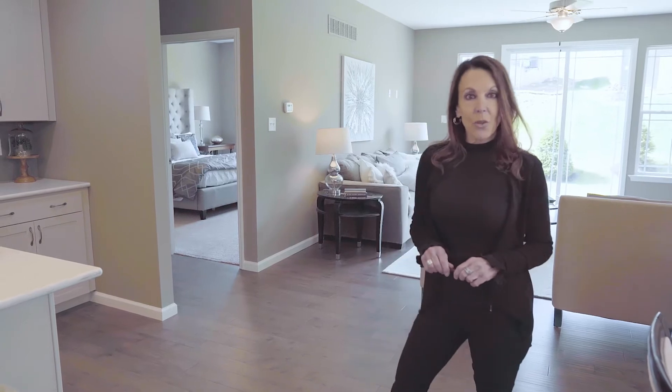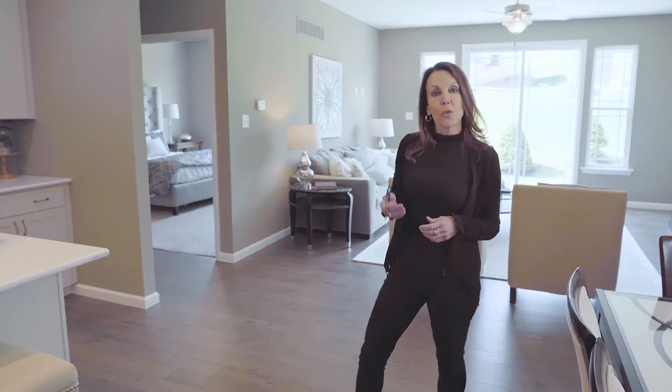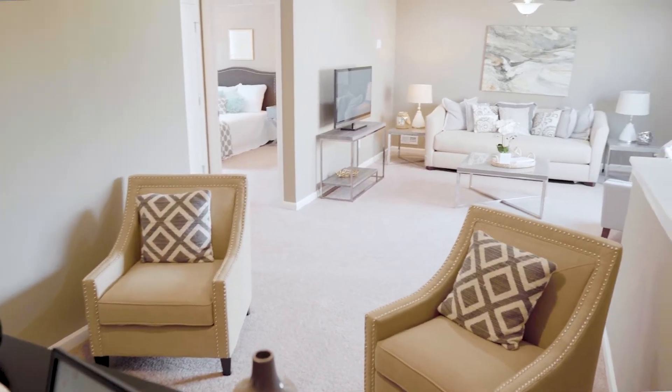This is a one-and-a-half story. The master bedroom is on the main level. The second floor has two more bedrooms, a bonus room, and a loft, so it works for many needs.